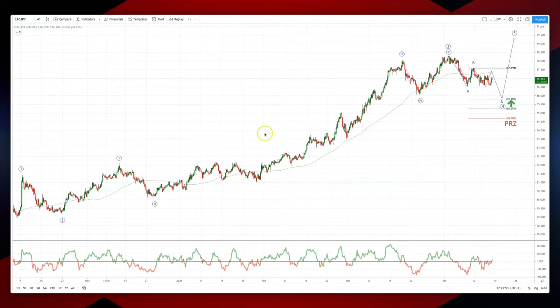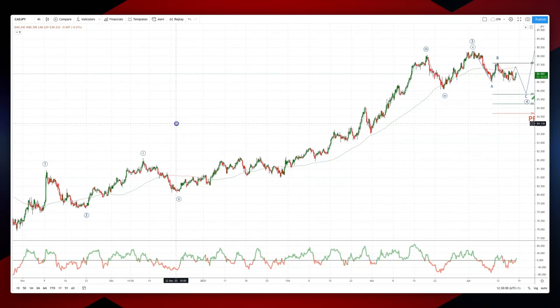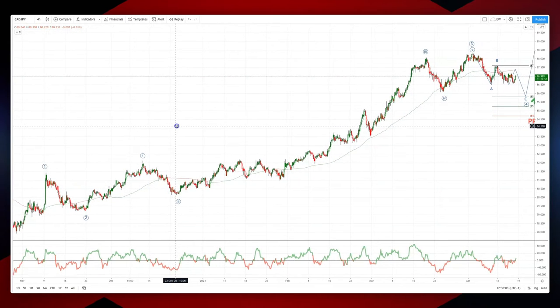Welcome trainers to another intraday wave analysis session with me Patrick Muller-Lay. We're looking at the CAD-YEM on the four-hour time frame and we have a nice wave cycle development.